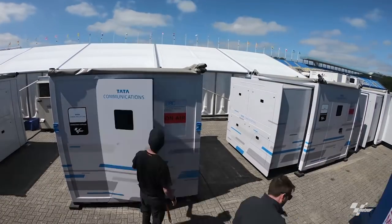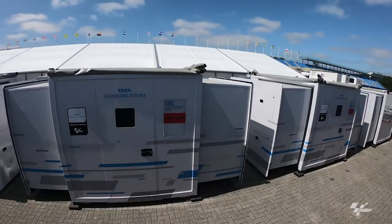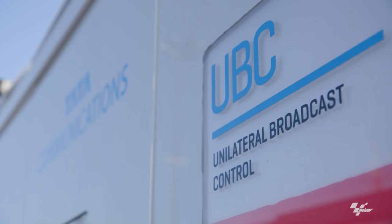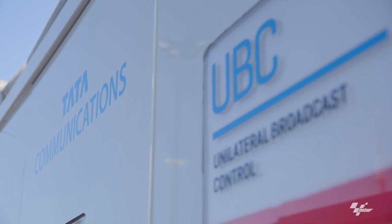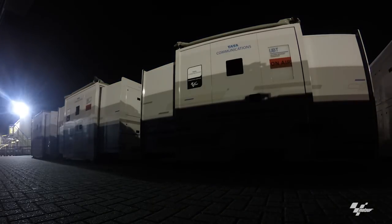Reducing time and effort whilst maintaining quality by enabling a seamless and repeatable setup week in, week out. These custom-built pods have helped to transform the broadcast operation and the experience that you get as a fan.